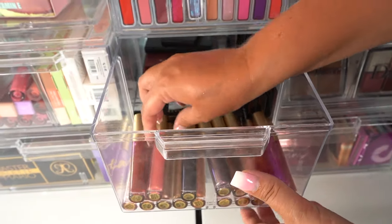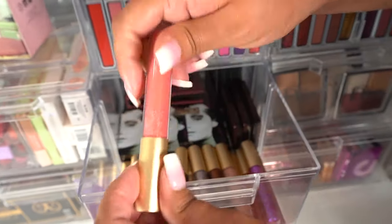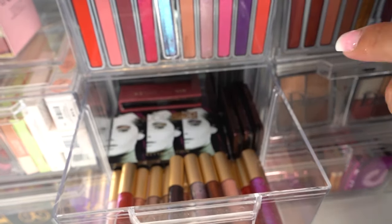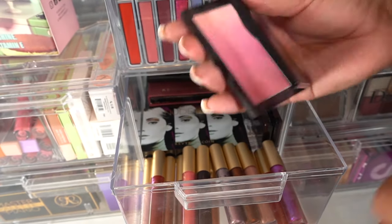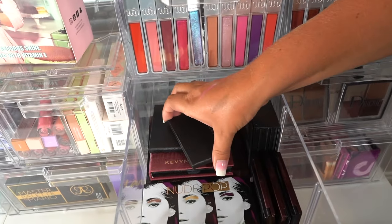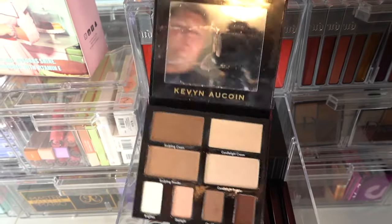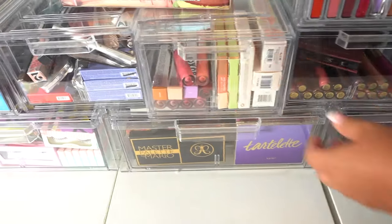And then we have the Kevyn Aucoin drawer. These right here — this is called Poppy Topaz, it's like a liquid lipstick with glitter in it, it's a lip topper and it is gorgeous. We have some of their little blush palettes — it's an ombre blush which is so pretty, I love these. And then toward the back, we just have some random little palettes by them, like the highlight palettes that they have, and a contour palette. And then in the very back, we have their ombre highlights. This drawer is kind of all over the place.